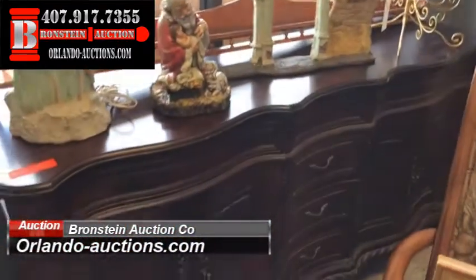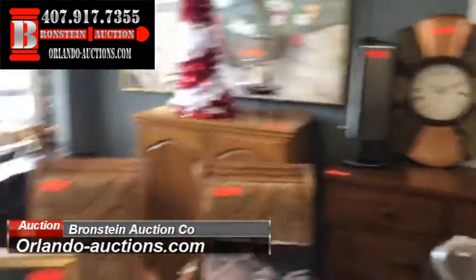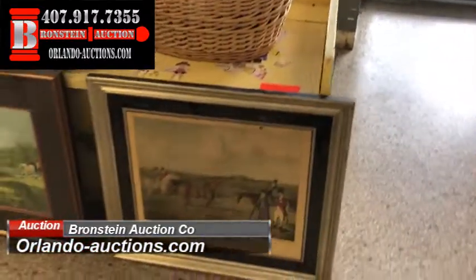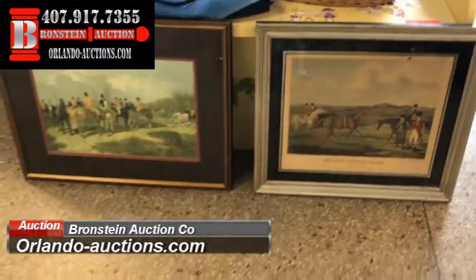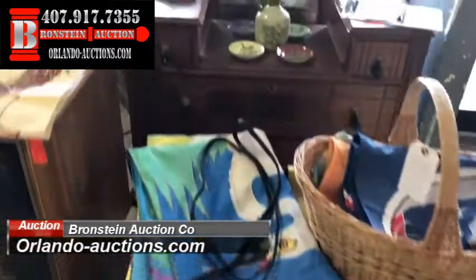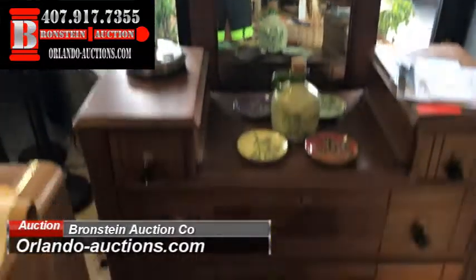Look at some of these beautiful pieces — gorgeous dressers and buffets tonight. It is just an outstanding sale. We have a lot of good auctions, a lot of great auctions, but I would call tonight's outstanding. A lot of horse memorabilia.